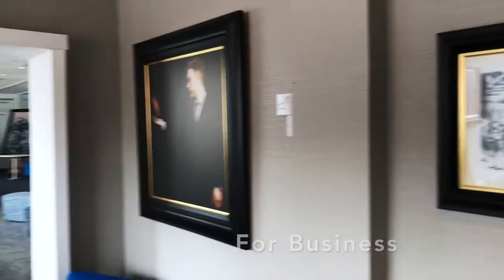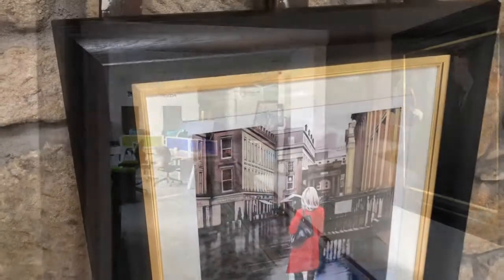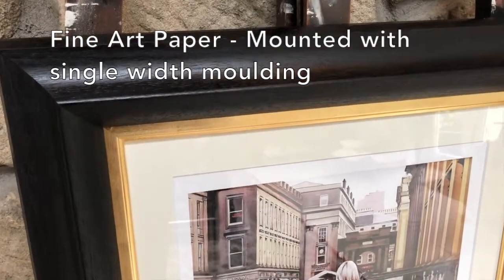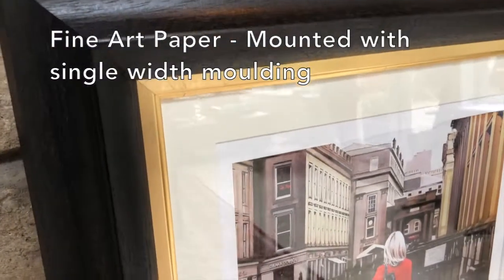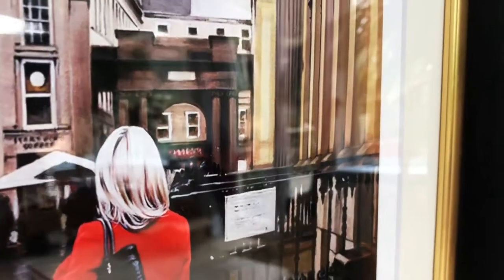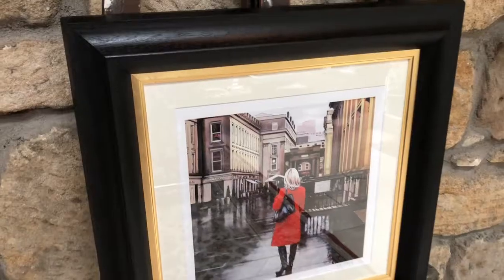Our first print is on fine art paper. They come mounted with a single width moulding and a choice of silver or gold slip. This red coat in Royal Exchange Square is from our luxury gift collection and is our smallest option on offer.